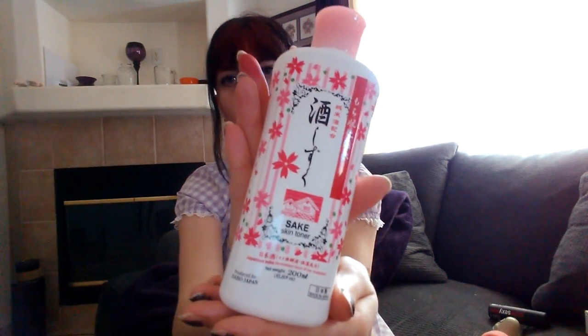Next is something I found at Daiso — I've needed a toner for a while. This is a sake skin toner from Japan. It has just a slight sake smell to it but it goes away, and if you don't like the smell of alcohol, don't worry — it smells more floral and fruity and it's very nice. It's clear and cute and I'm loving it so far. It makes my skin feel really great, so I'm going to be sad when I run out.